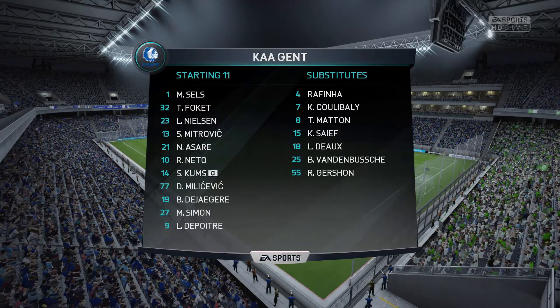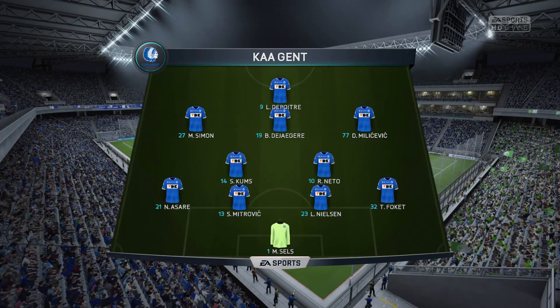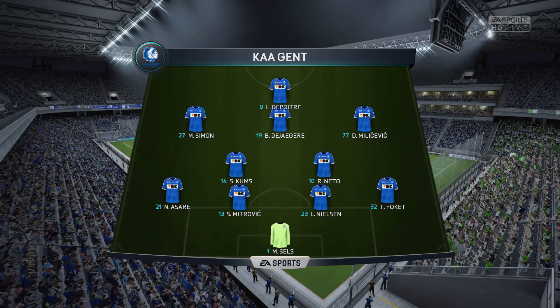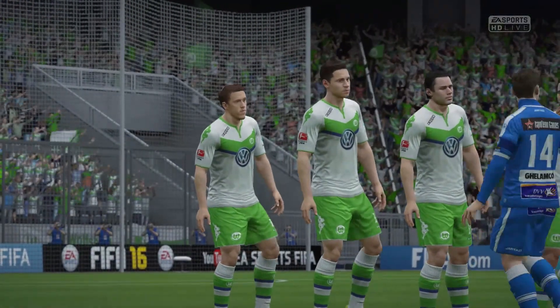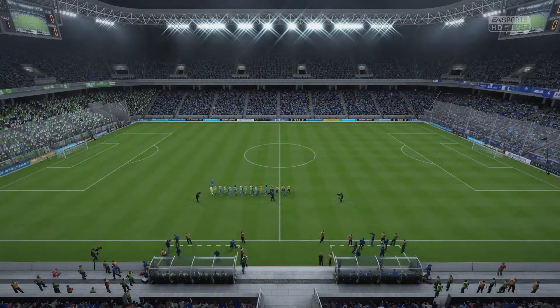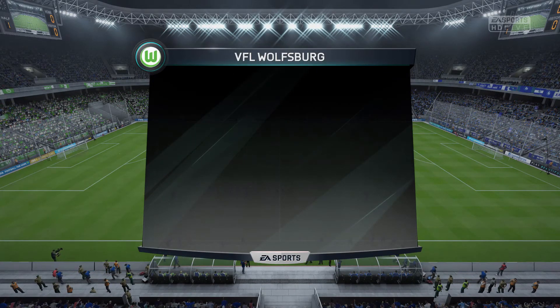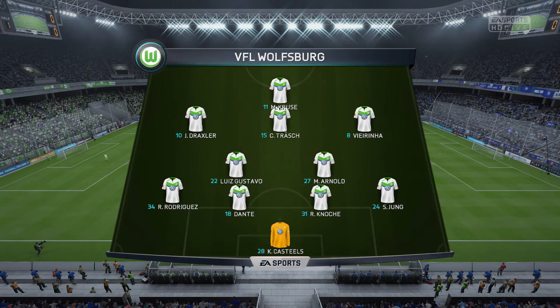So this is how the hosts line up today. Well, more often than not we're looking at teams that shape up this way — such a popular system. 4-2-3-1 gives you a lot of stability, and if your front four are good players it's a really potent system. Here's the lineup for Wolfsburg: Ricardo Rodriguez starts with Sebastian Jung as the wide defenders, Max Kruse is the main striker today.